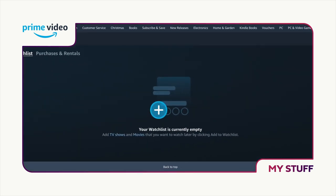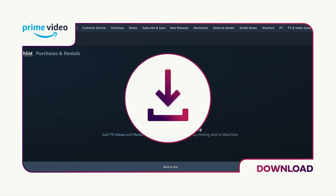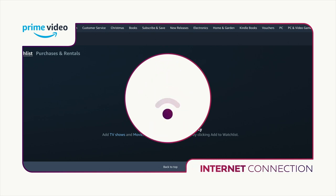Rental titles are automatically removed from the library once the rental period is up. You can stream all of the titles you've bought, or if you'd prefer, you can also tap download once you've clicked on a title, and save the title to your device for watching on the go. Don't forget, your device needs to be connected to the internet while you're downloading.